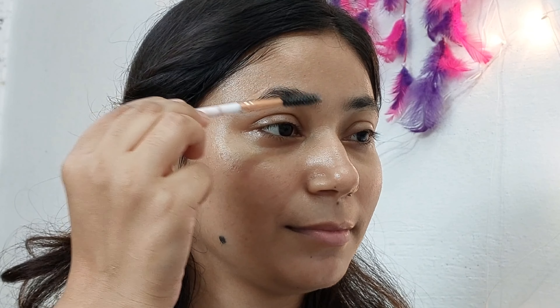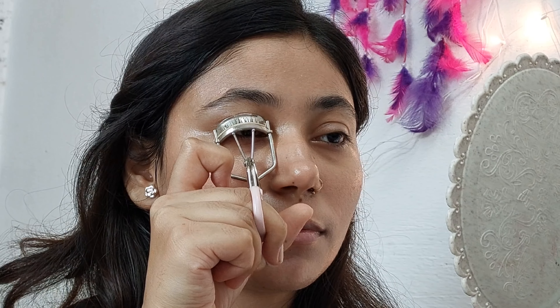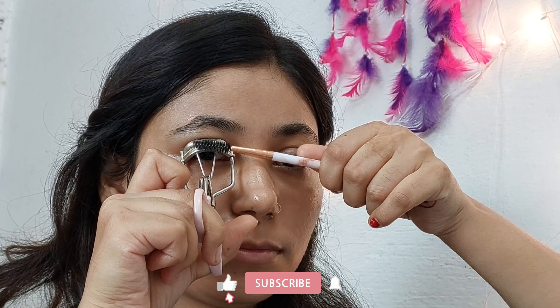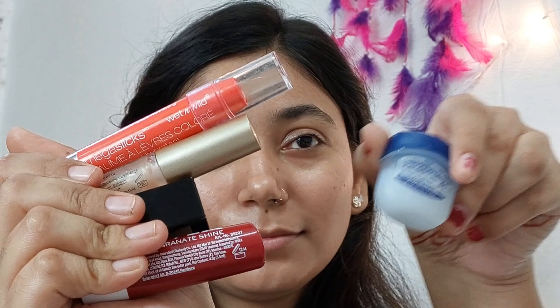Take a clean spoolie and just brush your brows upward. Then take some Vaseline and an eyelash curler and do like this — it will give you a mascara effect. As you can see, it totally changes the eye game.